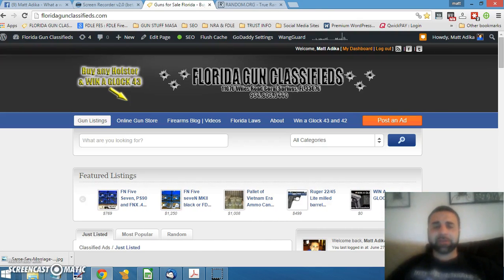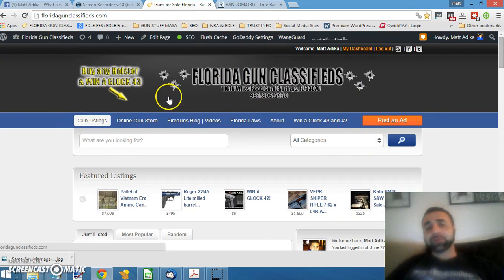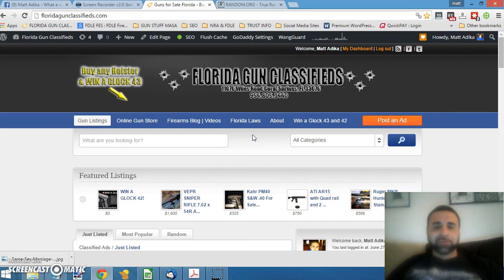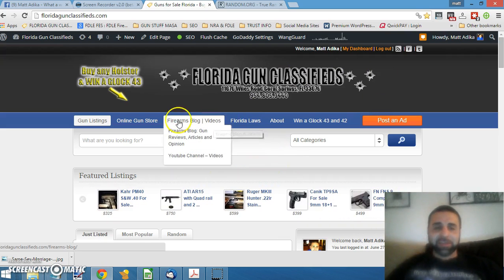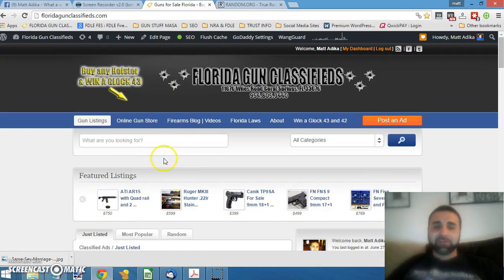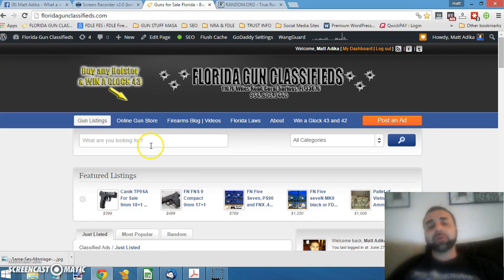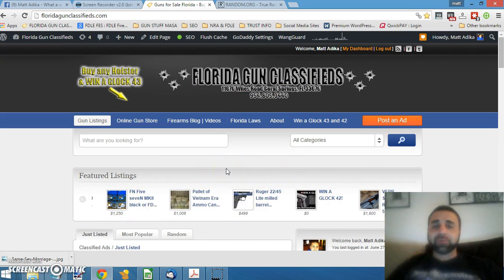Hey guys, Matt from Florida Gun Classifieds here. I just want to first start off by saying thank you for all your support and making Florida Gun Classifieds what it is today. We actually just had to upgrade our servers because you guys crashed my site a couple times, which is a good thing. Keep up the good work posting, visiting our online store, purchasing the holsters. And as you can see, I'm going to constantly continue to make upgrades to the site, make it more user-friendly.